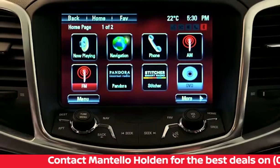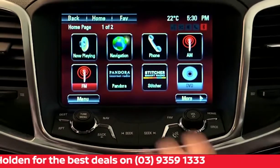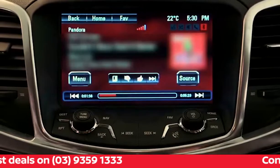To launch the app, go to the home screen on the car's 8-inch MyLink touch screen, then select the Pandora icon. This will allow you to navigate the app.